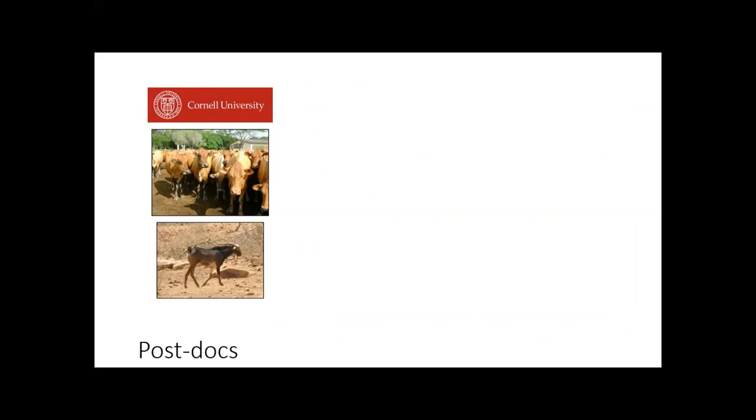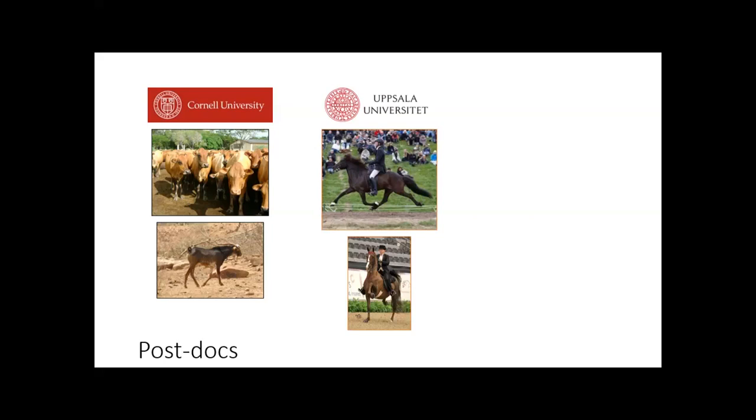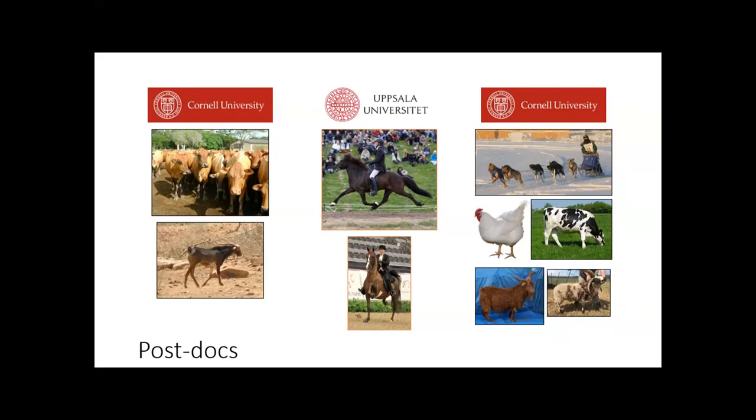I did a short postdoc at Cornell looking at Criollo cattle from South America, doing population structure with them, and body size measurements in African goats. Then I went to Sweden and went back to horses — it was a really good lab that let me develop evolutionary genetics techniques, tracing how old a genetic mutation was in horses related to gait. Then I came back to Cornell where I got to work with genetics of Alaskan sled dogs, chickens, dairy cows, goats, and ironically back to sheep, looking at color. That gave me lots of experience with different phenotypes, traits, and species. One thing grad students should take advantage of is maximizing opportunities and building your toolkit, because it makes you more marketable later.